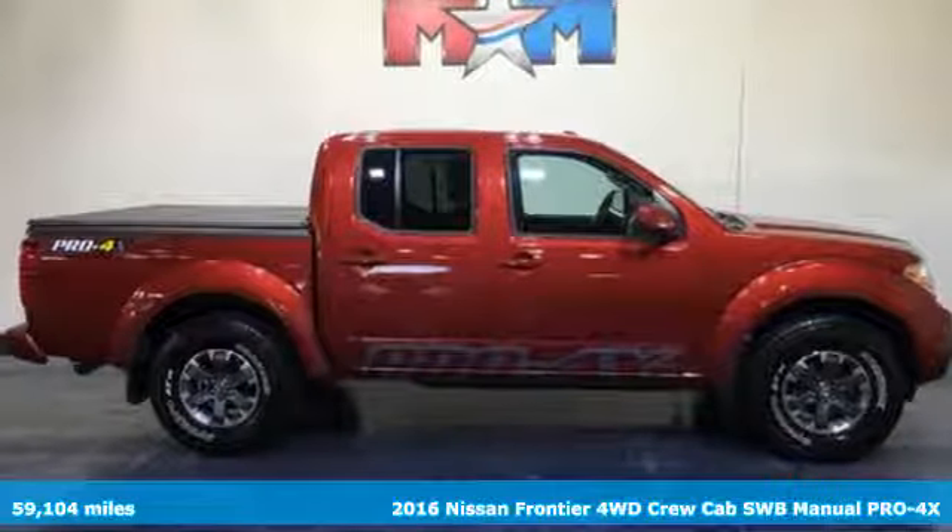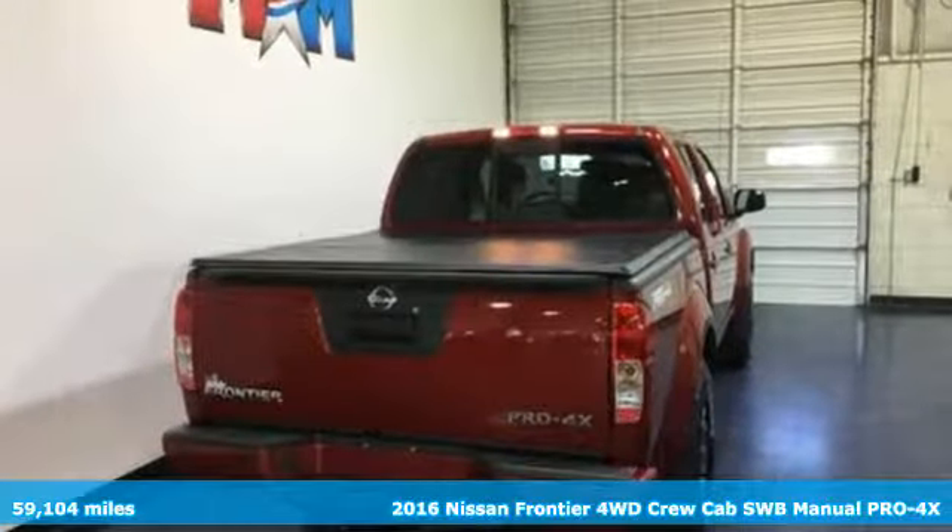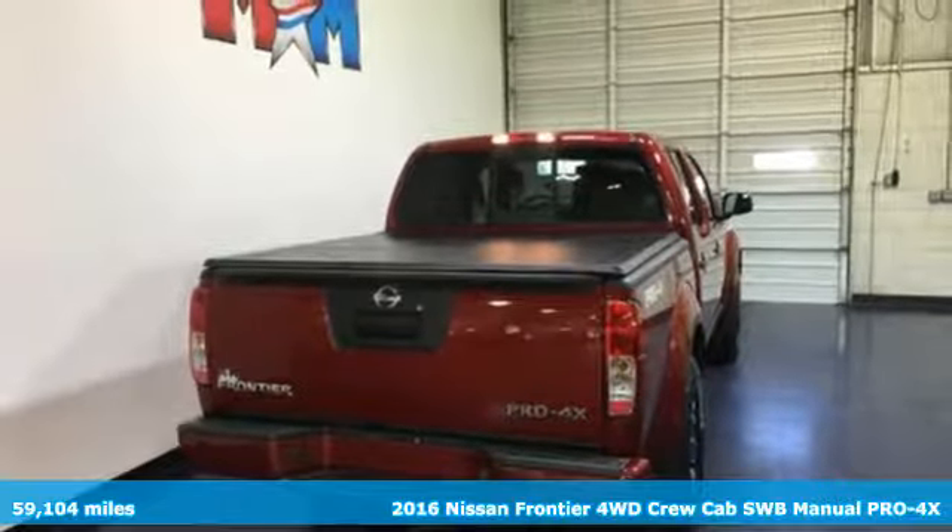It's a 2016 Nissan Frontier. With this versatile mid-size truck, tough is always on call.